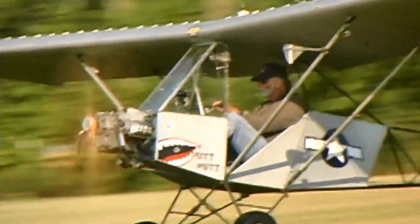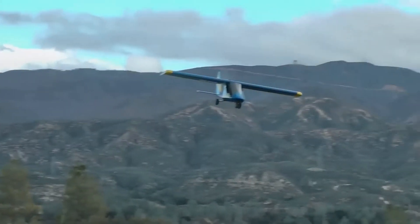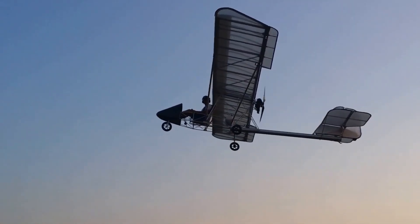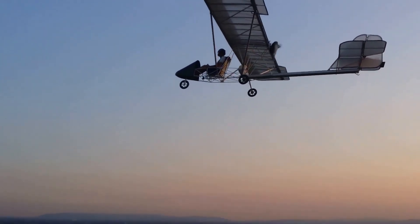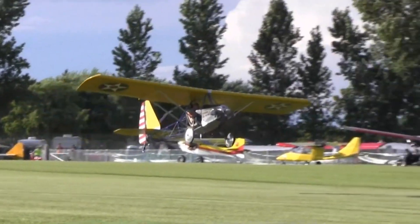Additionally, it should have a fuel capacity of no more than 5 gallons, a maximum speed of 63 miles per hour at full power in level flight, and a stall speed not exceeding 28 miles per hour.